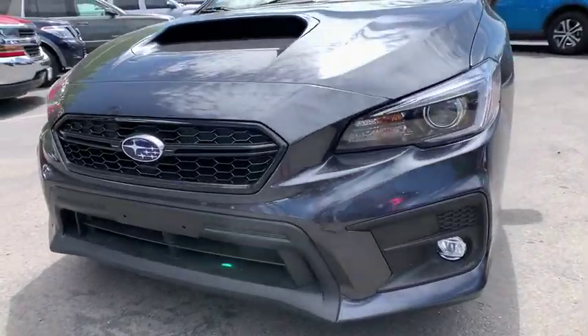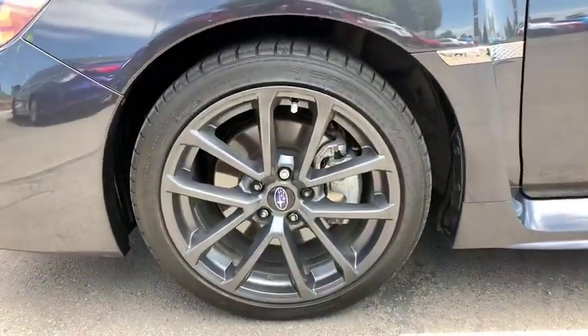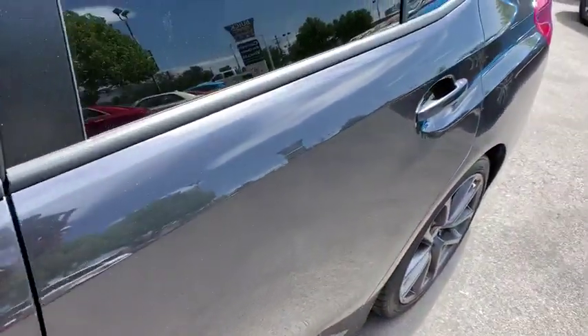Keyless entry, steering wheel audio control, Bluetooth, leather-wrapped steering wheel, power steering, adjustable steering wheel, cruise control, floor mats, keyless start.